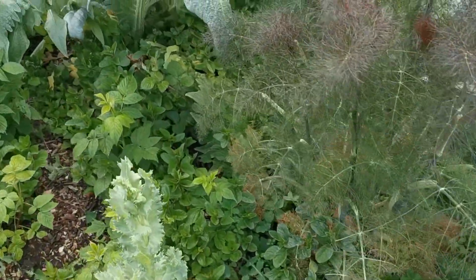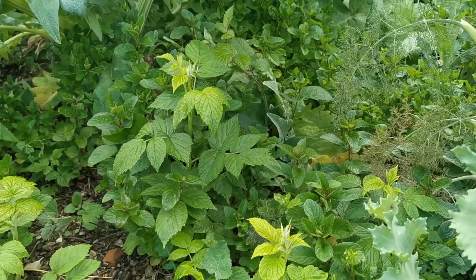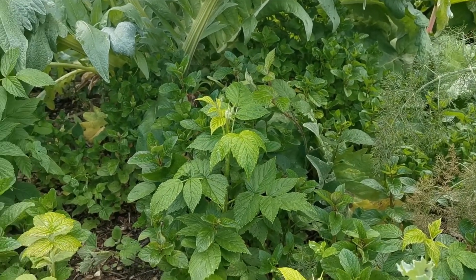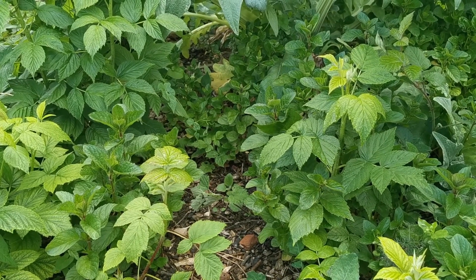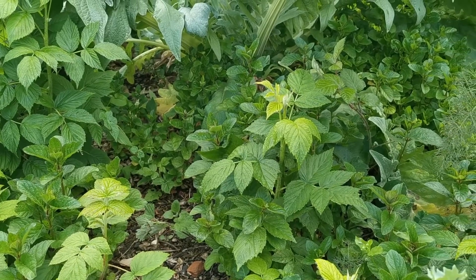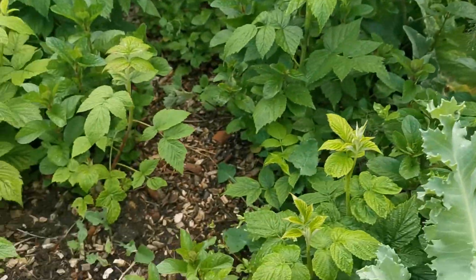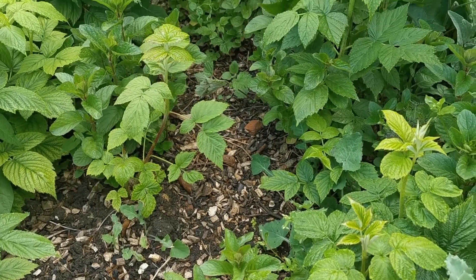What isn't particularly enjoying it this year is the peppermint. Normally we'd be picking this very frequently at this time of year, but it's just not thriving. I'm wondering if it's getting a bit sad from being planted in the same place for about three or four years. Like most mints, it tends to exhaust the soil nutrients pretty quickly, and I don't think the chip bark we put down to suppress the weeds has done it any favours either.